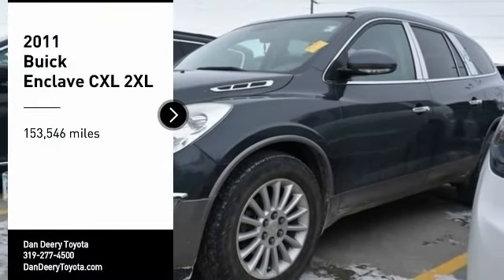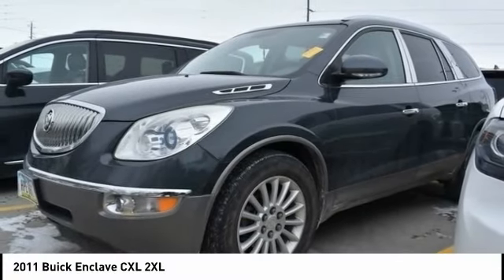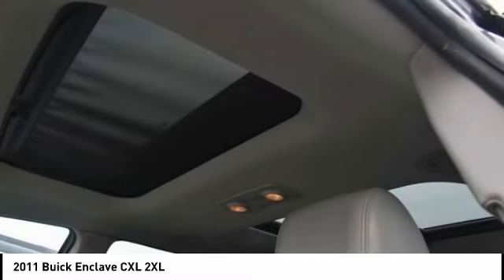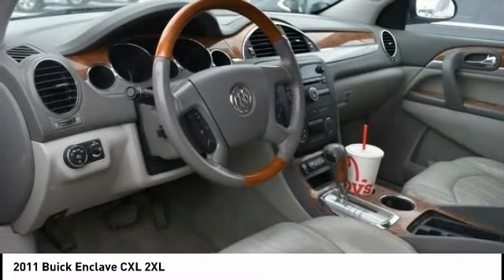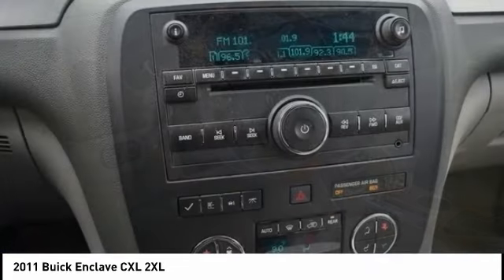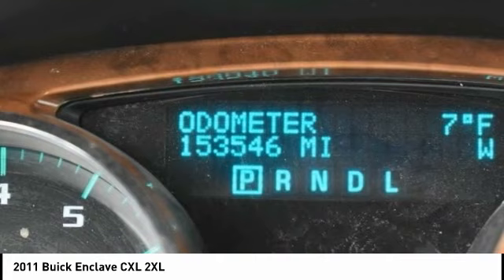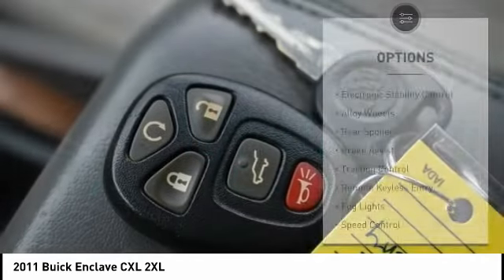Looking for the right vehicle? Check out the 2011 Enclave. The Enclave offers three rows of seats, standard. Not only is it roomy and stylish, but Buick really did its homework on this vehicle — they did not cut any corners. Here are some of this vehicle's great options.